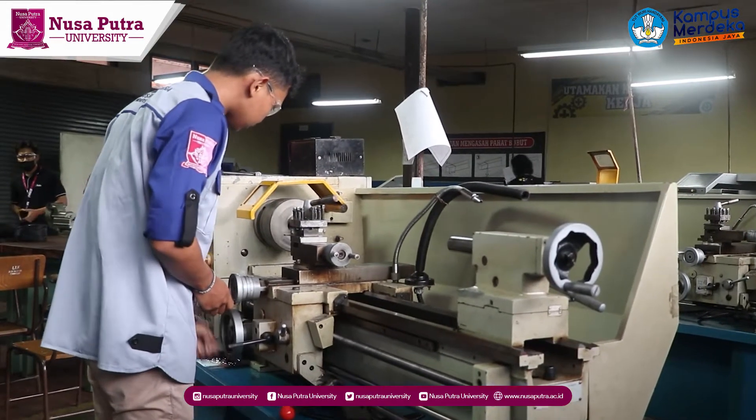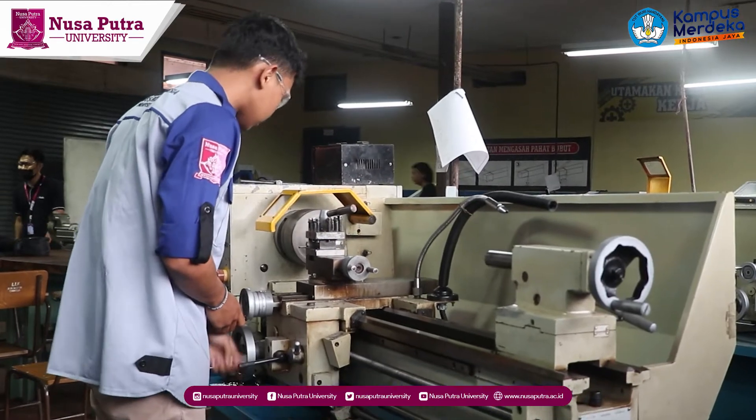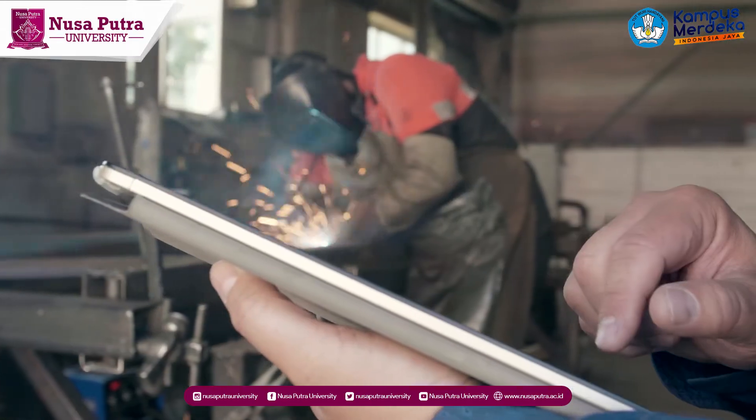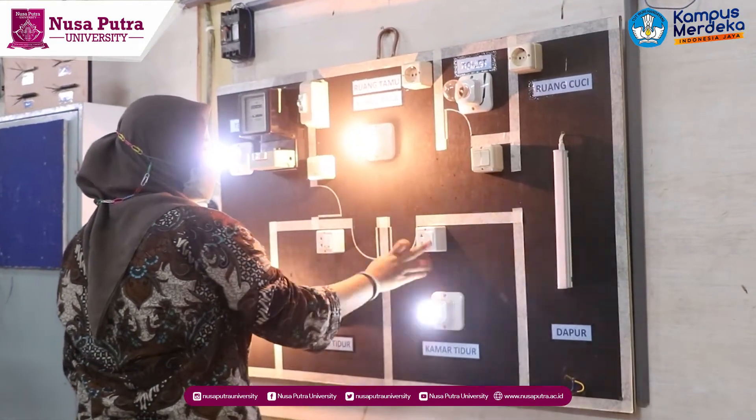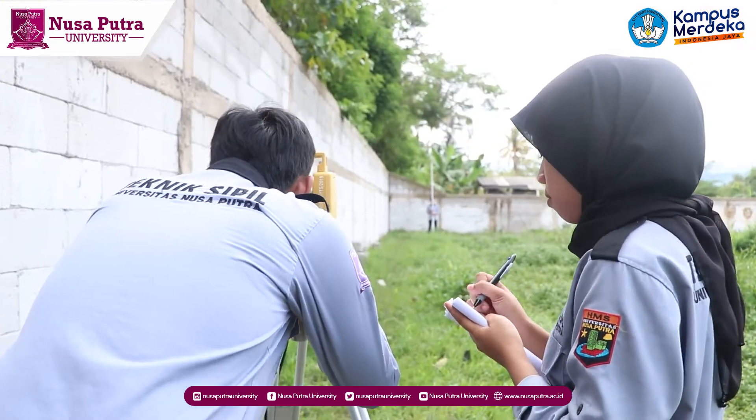Engineering cluster at Nusaputa University has a number of facilities that support learning activities in the mechanical engineering study program, electrical engineering study program, and civil engineering study program.